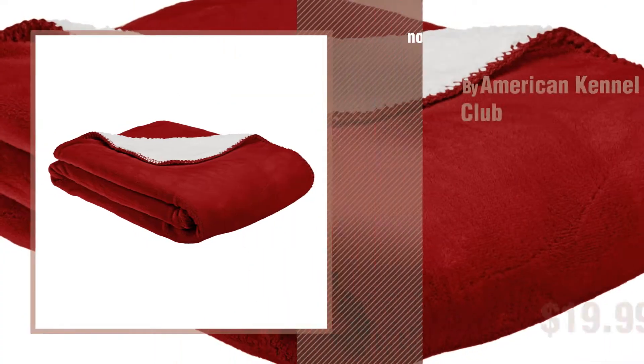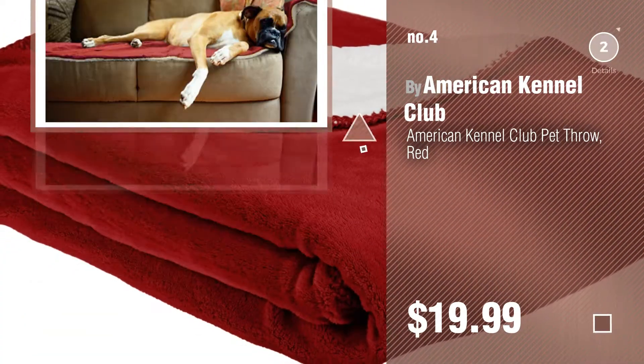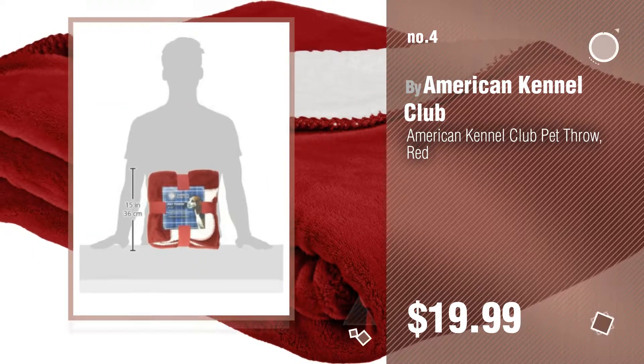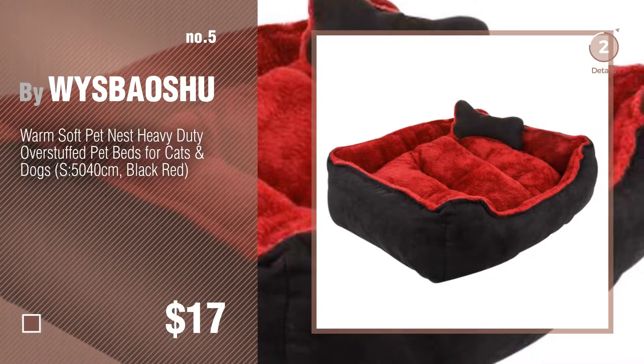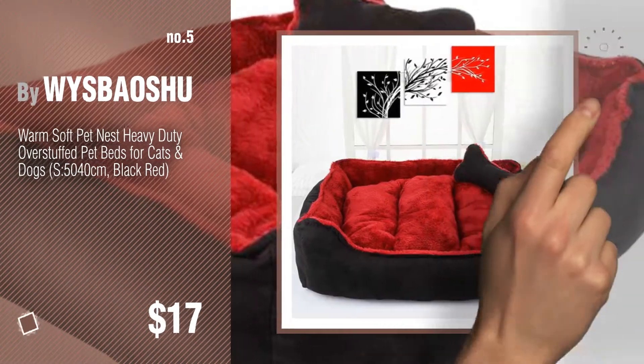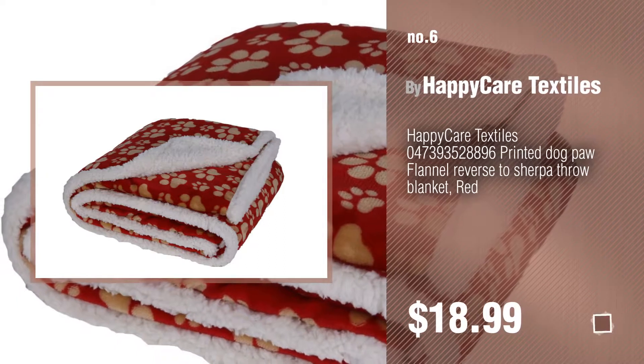Number 4 by American Kennel Club. Number 5 by Wise Bowshoe. Find these red dog beds at up to 70% off by clicking the circle in the corner. Number 6 by Happy Care Textiles.